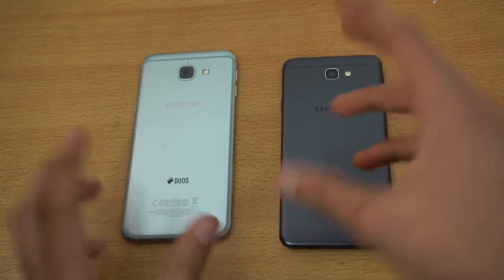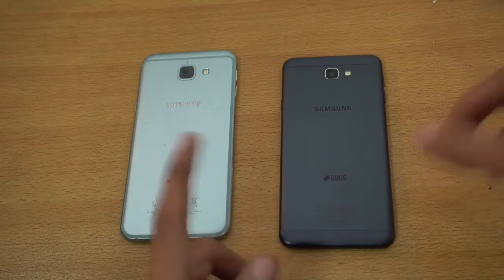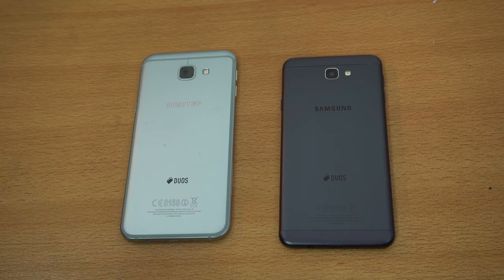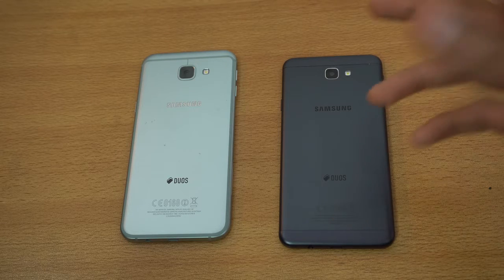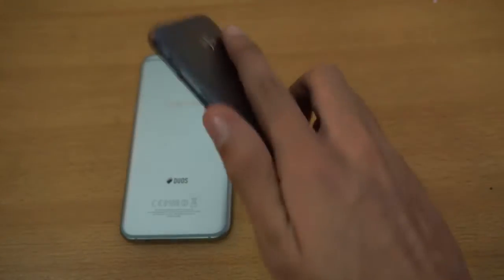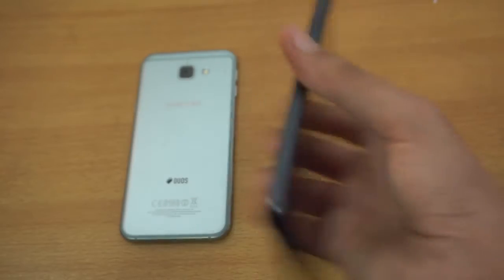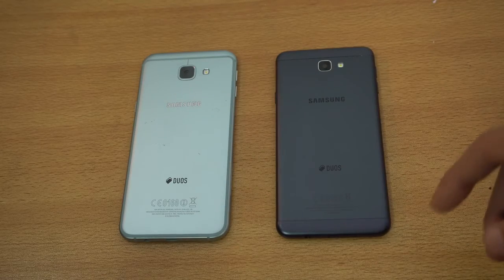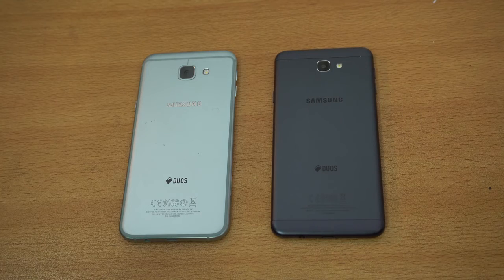If you want to save money and don't want to spend as much on the A8 2016, the J7 Prime can be a great alternative. The only things you're paying more for on the A8 2016 are the newer software, a slightly better camera, and better performance — that's pretty much it. The J7 Prime made it onto my best mid-range phone list for 2016, so it's a great phone and a solid replacement for those who don't want to pay as much. Both are good phones — you pay more, you get better performance, display, and camera with the A8. That's the whole comparison; I hope you guys enjoyed it!